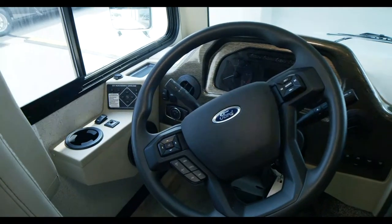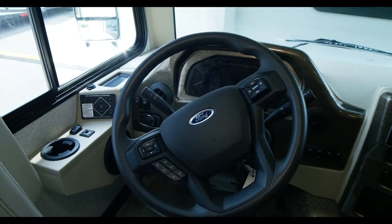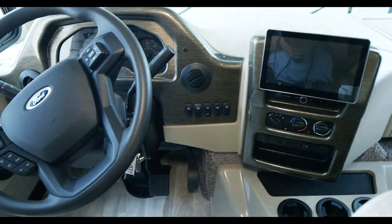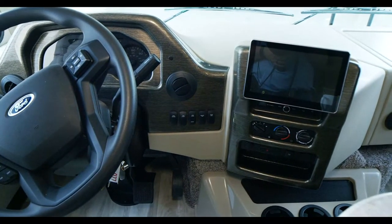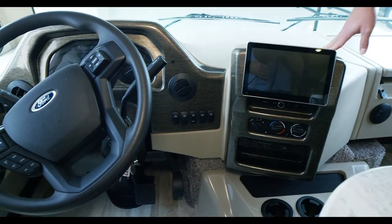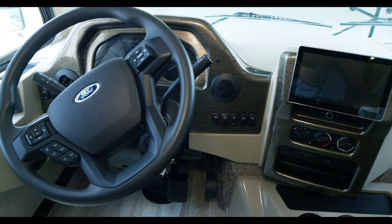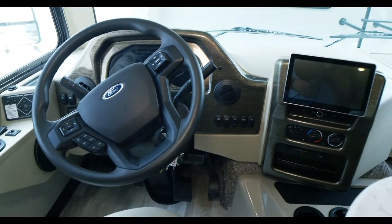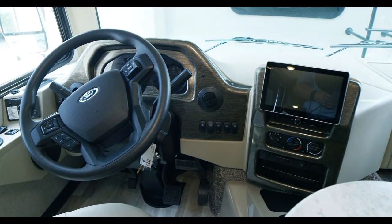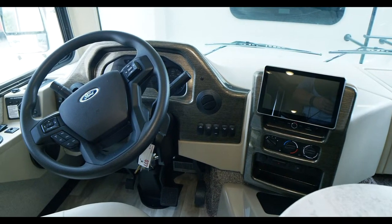With this Class A motorhome, you can pull into your campsite, throw it in park, turn the generator on with the touch of a button, pull out your phone, get your slides out, put your jacks down, and get everything handled without leaving the driver's seat. Setup and teardown is a breeze. You've got an emergency start switch that bridges your chassis and house batteries, and a power sunshade that comes down to black out the sun while driving or provide privacy at night.